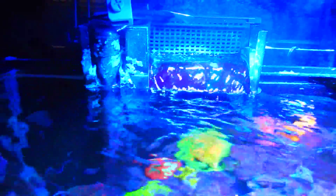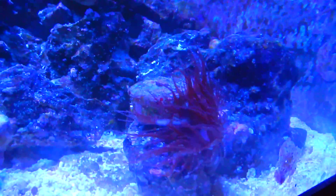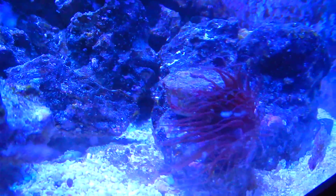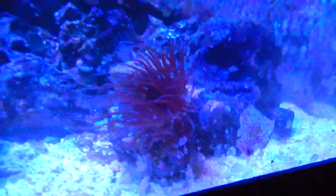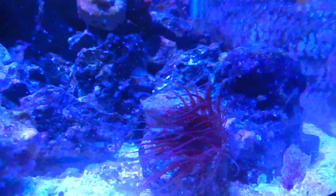I'm thinking about getting a new tank sometime in the near future - much bigger. This came on a rock. I don't know what kind of anemone it is, but it's doing fine. It doesn't split or anything - knock on wood - but it's just a cool little thing to have.